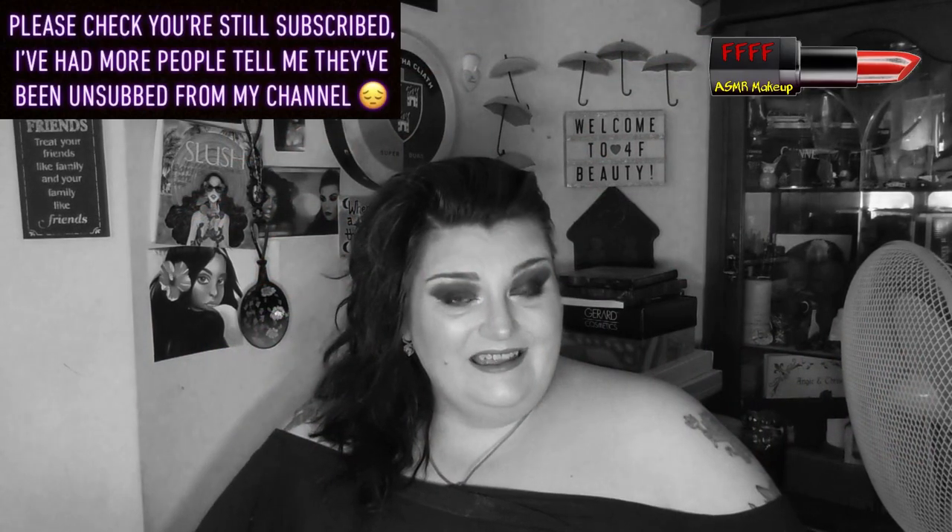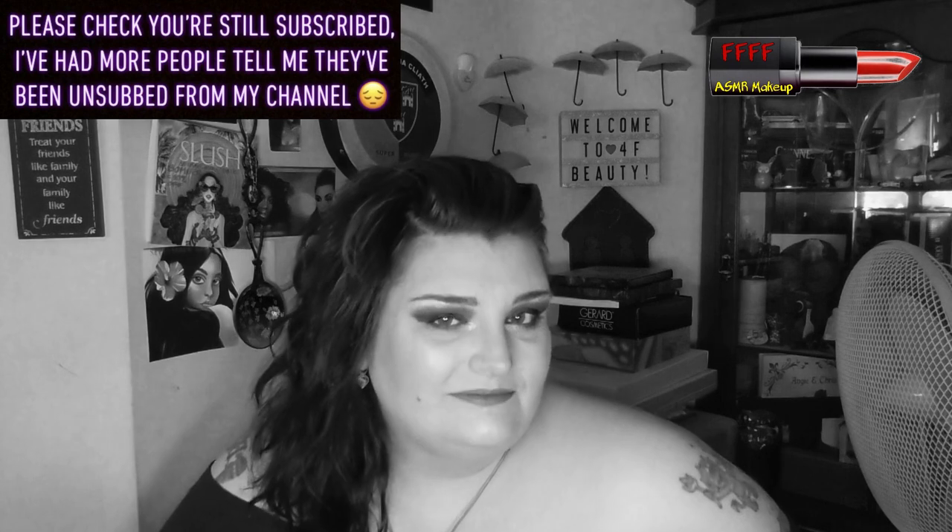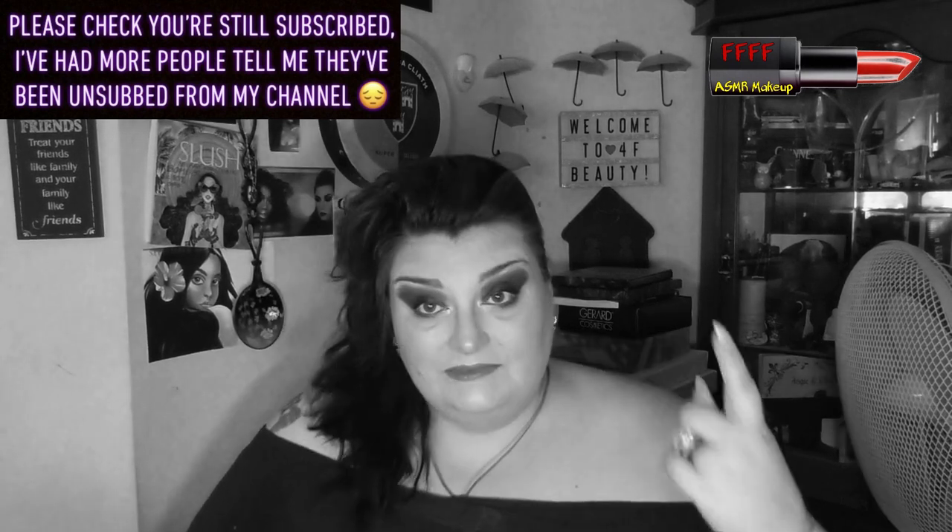Hey, welcome, or welcome back, to 4F Beauty. When will I be YouTube famous? I don't know — probably never. What I do know, however, is that this is the start of a new series. In fact, it's the start of 4 new series that I am doing on my channel.